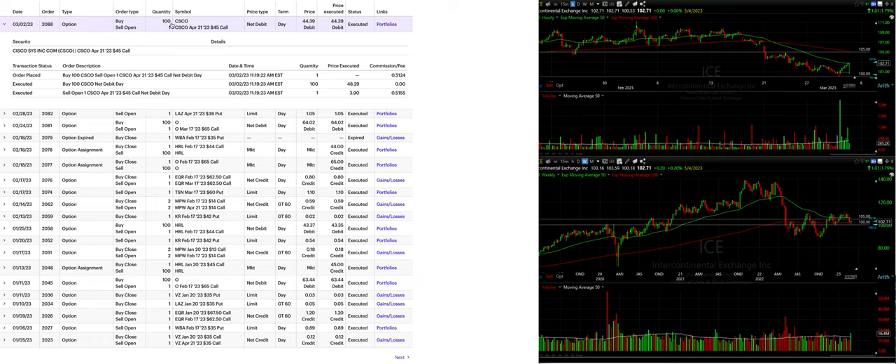We bought 100 shares of Cisco and simultaneously sold the April 21st $45 covered call. We sold that $45 covered call and it cost us $44.39 per share, so we pocketed right around $0.61 per share in option premium.